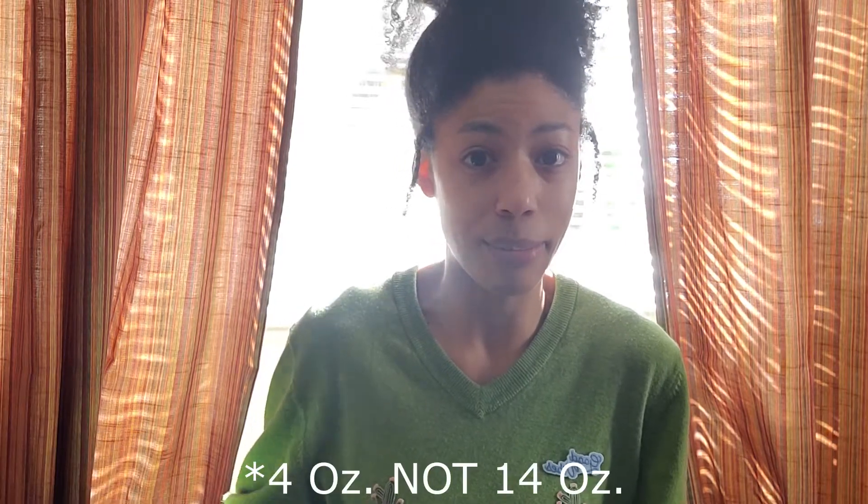I got about 30 to 36 ounces worth of cleanser from it — I had two 16-ounce jars and a 14-ounce bottle that I purchased. You get a nice amount overall for a good price.